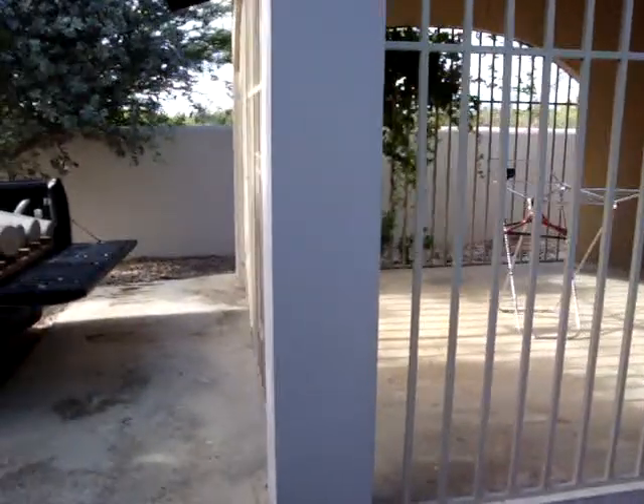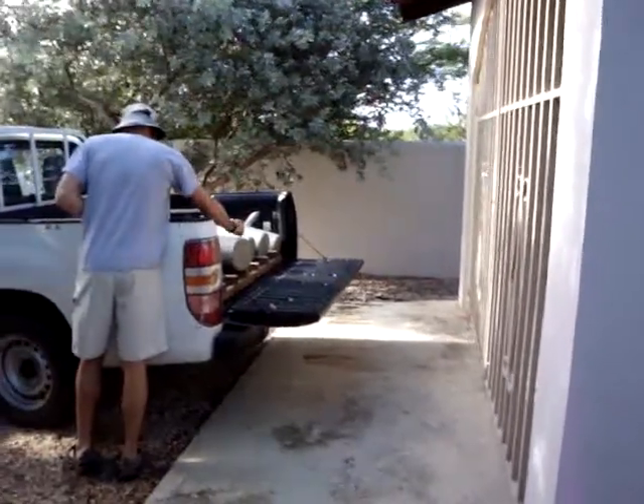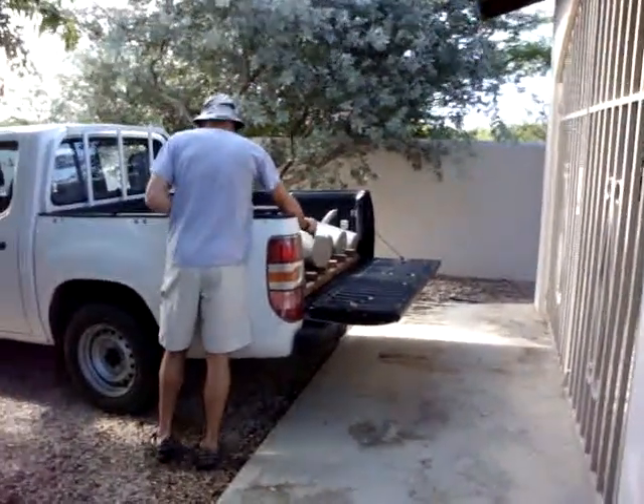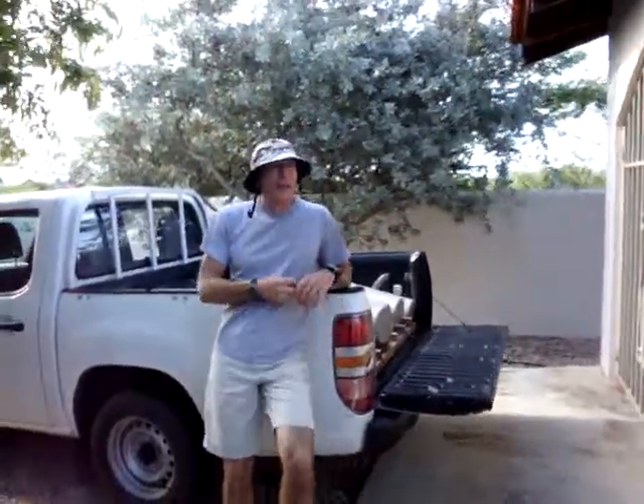Tom fixed it so we could get in where someone had painted the latch closed. And there's Tom. Good morning. Where are you going today, Tom? Well, we're going to go down south and we're going to have a nice dive. Hopefully it's going to be clear and not windy.